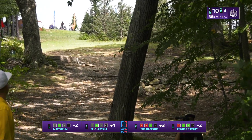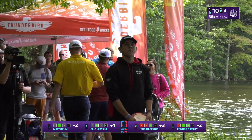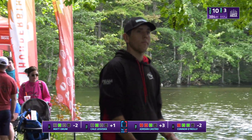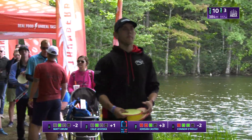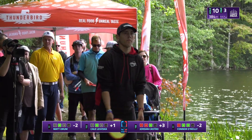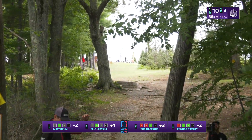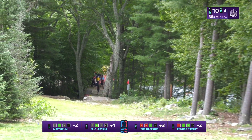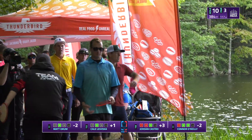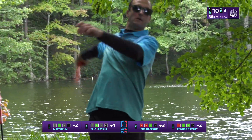Connor goes a bit too inside and he's going to have a long way up the hill still. Jordan has a little slip on the left side, which still gives him somewhat of a chance to get up and down, but it's tough to climb that wall when you're that far down the hill.